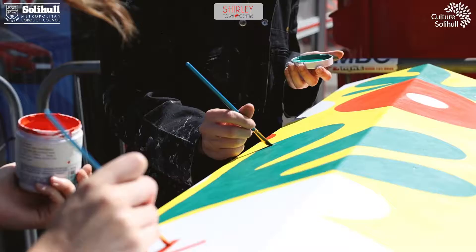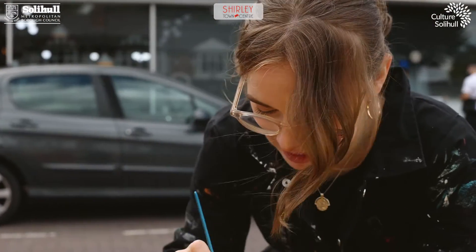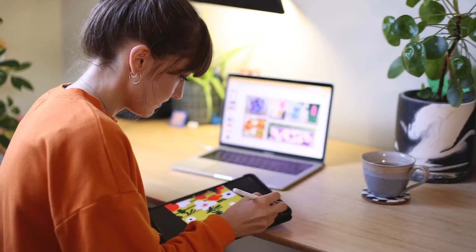We were commissioned by Solihull Council to design six utility boxes, all inspired by local wildflowers seen in the area along Stratford Road in Shirley. Each one also has a hidden mini beast chosen by the community, then designed and painted by us.